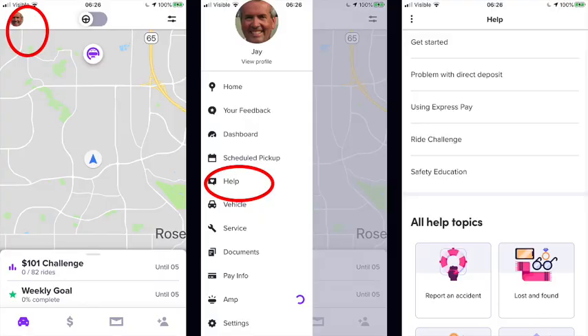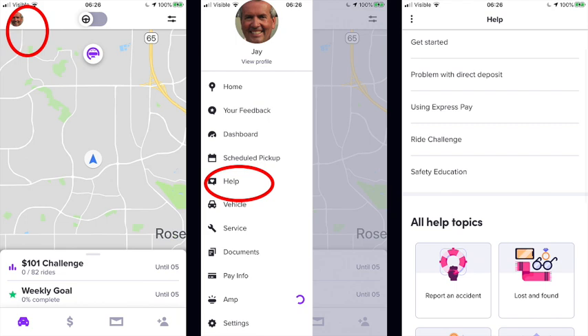So let's break down the three different ways you can reach Lyft support. Number one, you can reach Lyft support through the app. Looking at the screenshots here, you start with the home screen, click on your little picture, then go to Help, and you're going to have a lot of different options. The scenario I thought of was: what if I have a question about the 14-day sick pay? So I went to Earnings and Bonus, clicked on I'm Missing Earnings, and then under Missing Earnings, I clicked on Other. That brought me to the place where I can hit Contact Us.